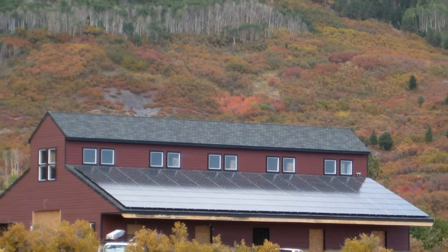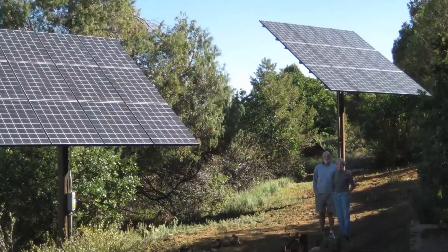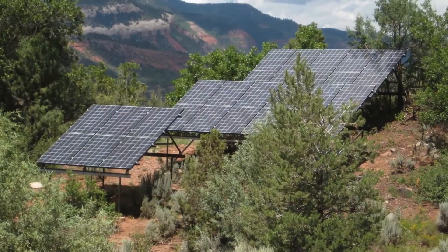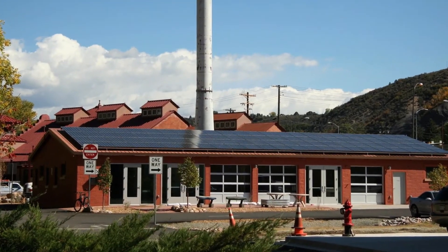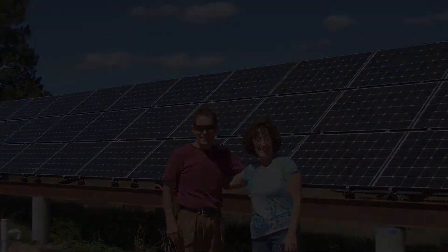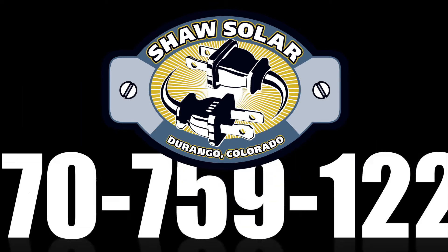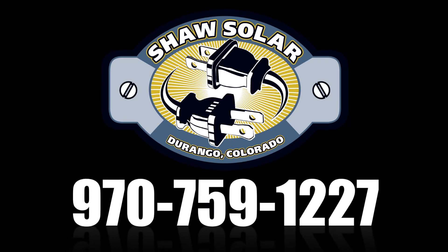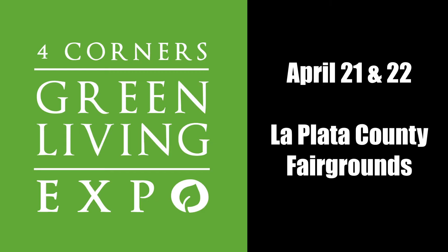Typically, what we do is look at the old electric bills and that's really the best place to start. We take a look at the electric that you've used over the last couple of years and then size the system specifically to fit what your needs are. What we do every day is try and save the world one panel at a time.